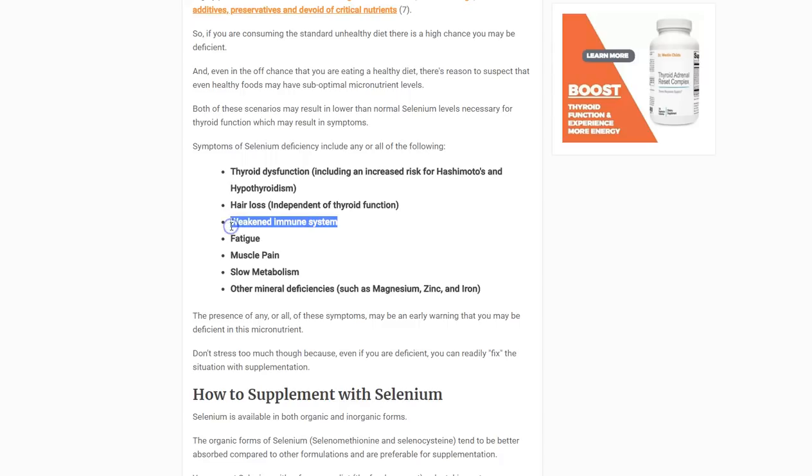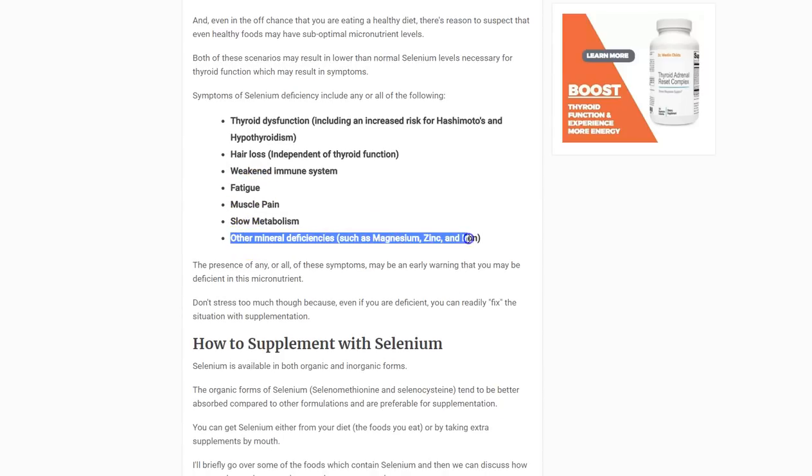Selenium deficiency may also weaken your immune system, increasing your risk of developing Hashimoto's and making you more susceptible to getting sick frequently. It can cause fatigue, muscle pain, and can slow down your metabolism — primarily through its effect on thyroid hormone. Interestingly, selenium deficiency can also contribute to deficiencies in other minerals, specifically magnesium, zinc, and iron, which have been well studied in this context.